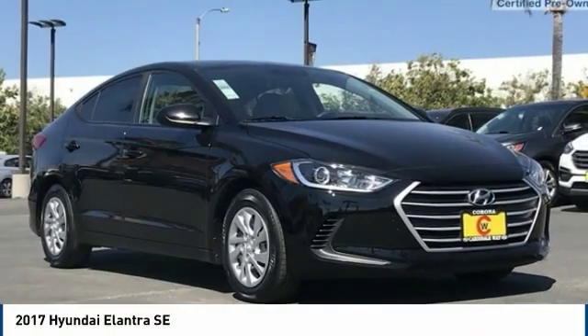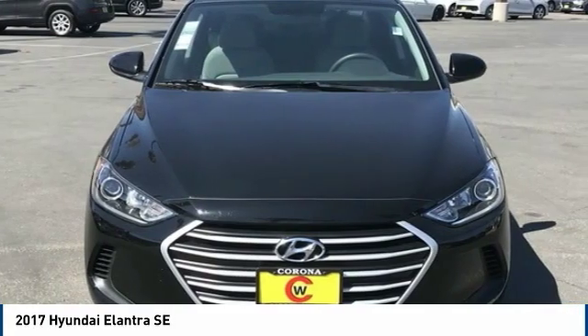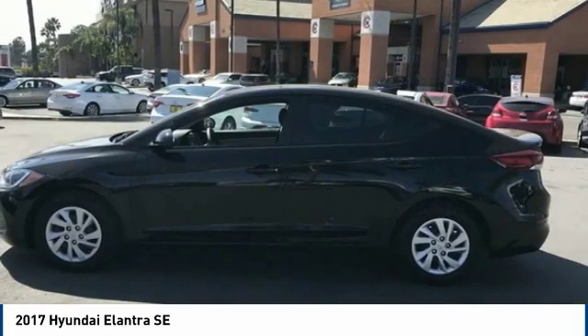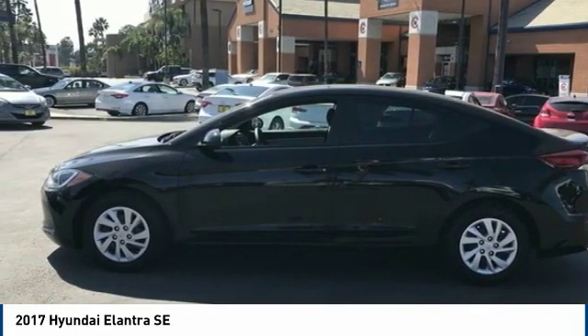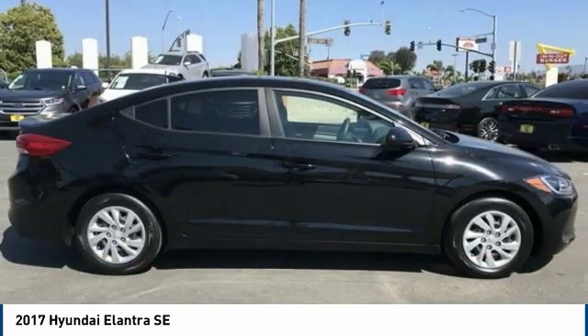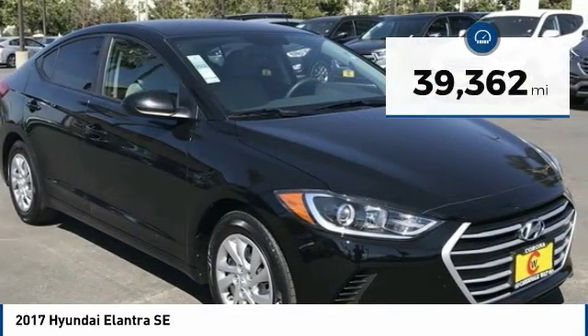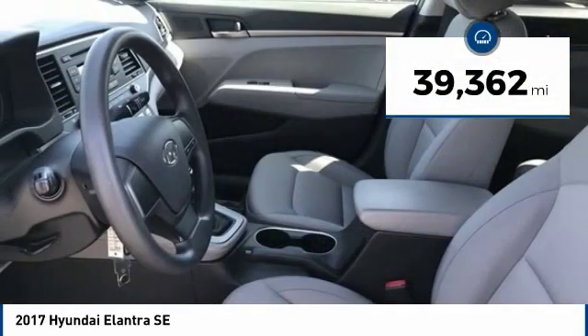Great choice today with the 2017 Elantra. The Elantra boasts the most interior room in its class and gets an exceptional 35 miles per gallon. With its luxurious standard features, the Elantra is an easy choice and is priced below $15,000. This vehicle has less than 40,000 miles.